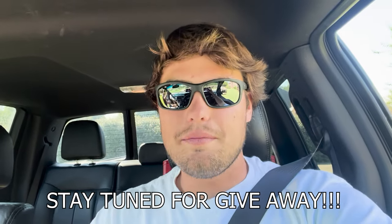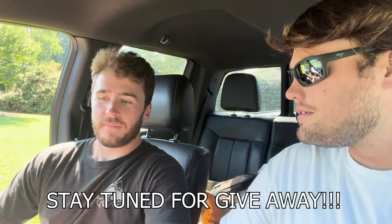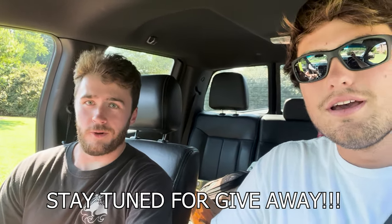What's up guys, it's the Bourbon Hunter. You know what time it is — we're getting ready to go bourbon hunting. I got my buddy Zach here today. What are you looking for? Some E.H. Taylor single barrel.